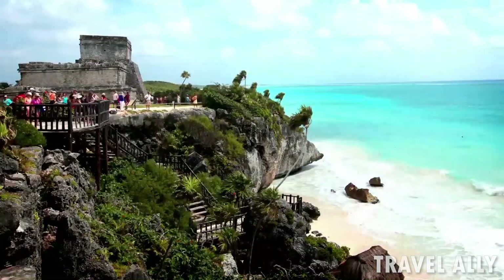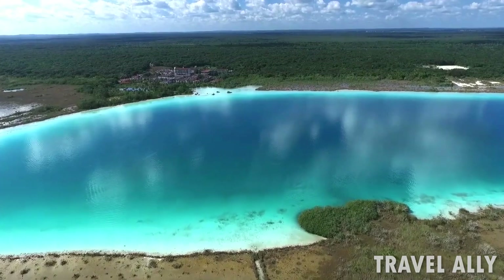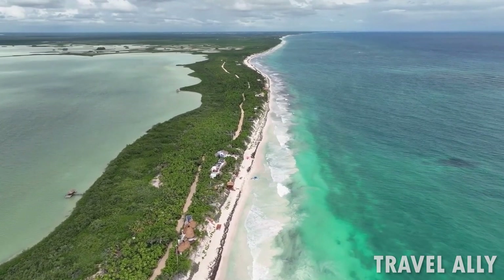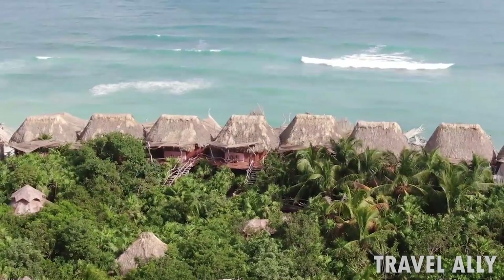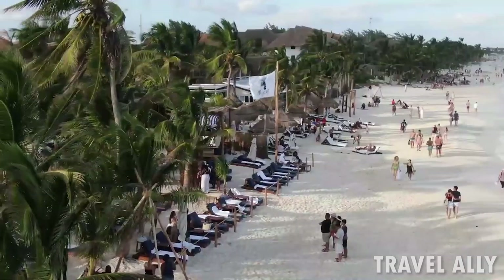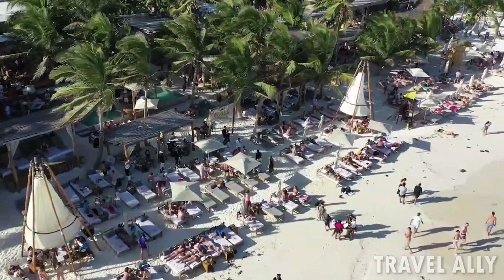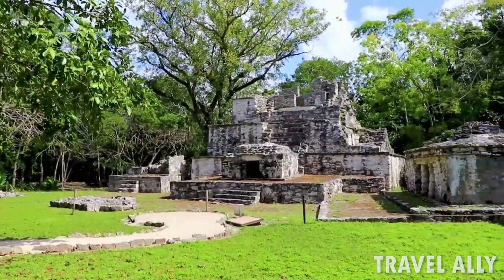Tulum is one of the most sought-after vacation spots because of its magnificent, never-ending beach and the bohemian atmosphere that makes it one of Mexico's most alluring destinations for both tourists and locals. Over the years, a lot of foreigners looking for a new lifestyle have flocked here, helping to convert its old fishing village into one of the most affluent Mexican vacation spots. So what's it like in this enchanting town of beaches and ancient ruins?